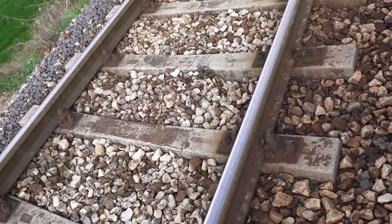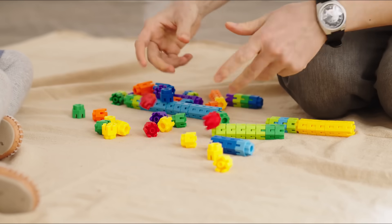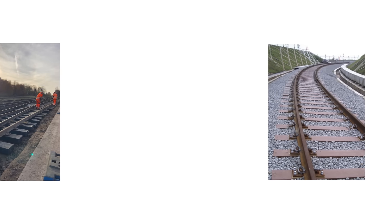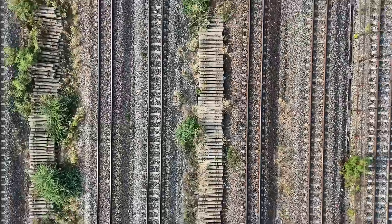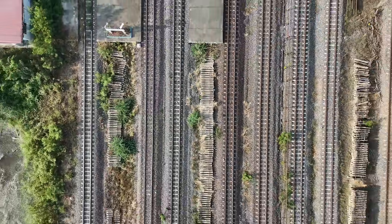When you hear plastic railway sleepers, it sounds like a gimmick, like putting a kid's toy in a crucial piece of infrastructure. Too light, too soft, never going to work. But look closer and they're already in service, replacing timber in some of the hardest spots on the network. The real question isn't whether they will work — it's whether they can ever replace timber and concrete at scale.